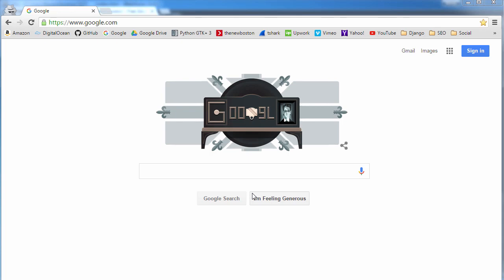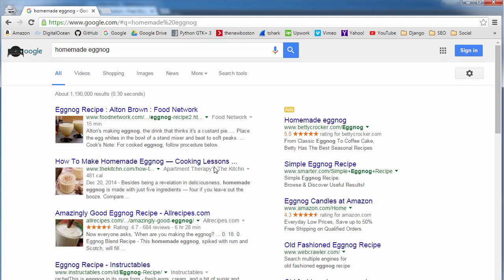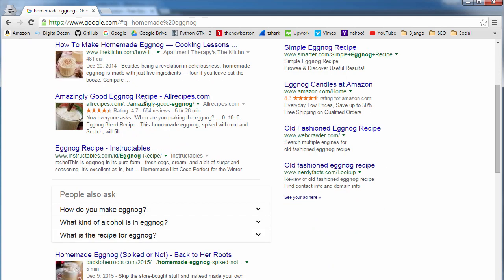What is up ladies and gentlemen, my name is Bucky Roberts and in this video series I am going to be teaching you guys about SEO. SEO stands for search engine optimization — it's basically a way that you can improve your website's search results ranking. So basically, whenever someone types in something like 'homemade eggnog,' your homemade eggnog business is going to appear at the top of that list.